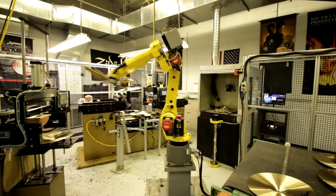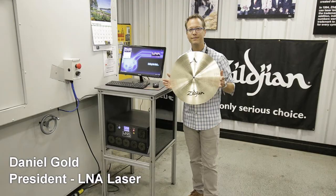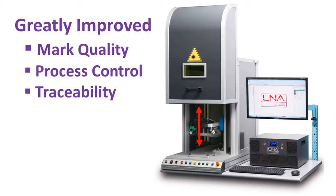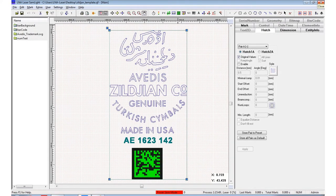With a FANUC robot integrated into the production process, now one operator can use two laser marking systems simultaneously. LNA's fiber laser systems provide Zildjian with greatly improved mark quality, process control, traceability, productivity, and reliability. A simple user interface was created to limit operator time and potential for error.